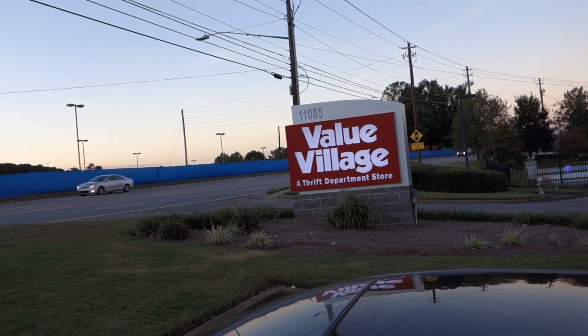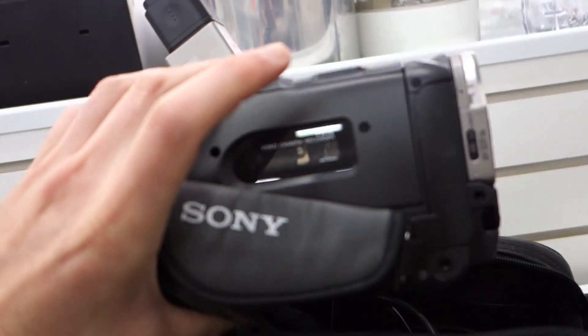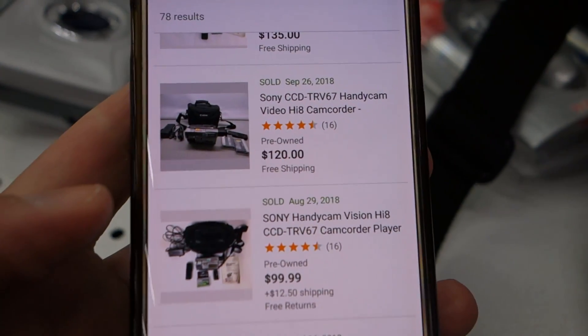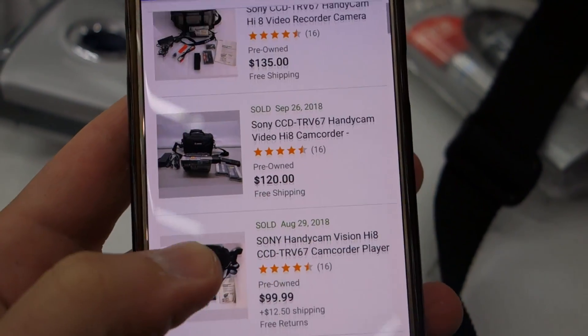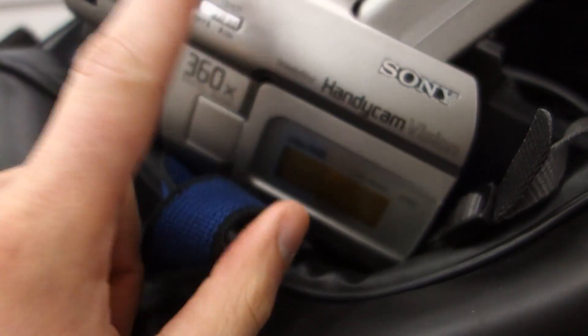Next up, Value Village. Got one of my favorite finds — Sony Hi8 right here, the CCD-TRV67. Selling for 100-plus pretty easy. 16 bucks — well worth it.